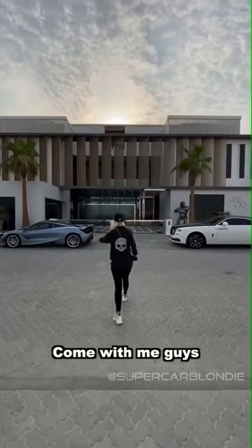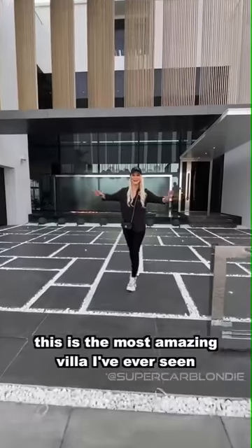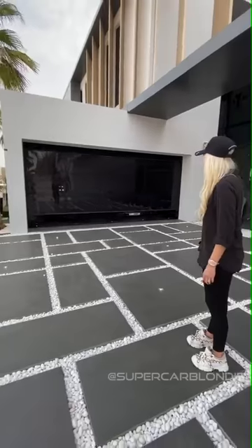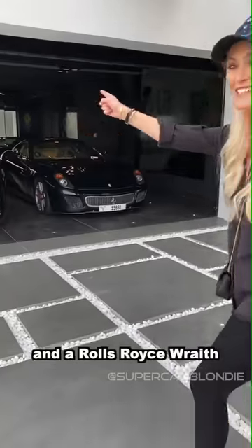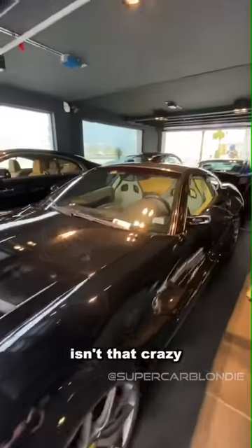Come with me guys. This is the most amazing villa I've ever seen. It's worth 35 million dollars. Check this out — if you buy this villa, they throw in a 599 GTO and a Rolls Royce Wraith for free. Isn't that crazy?